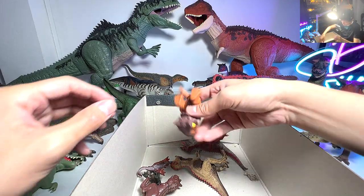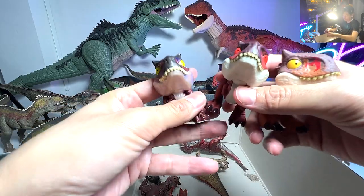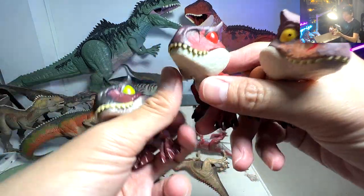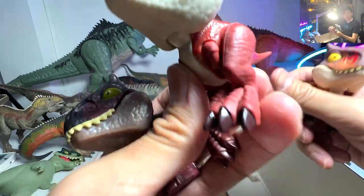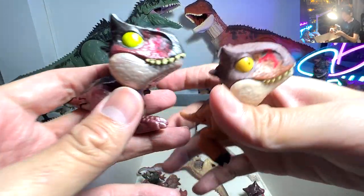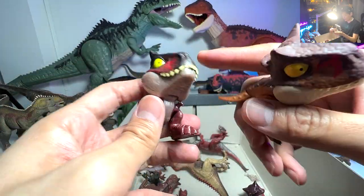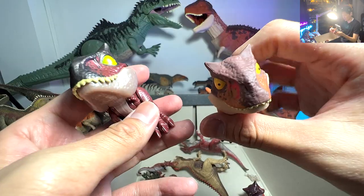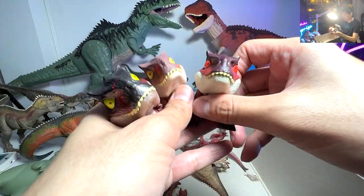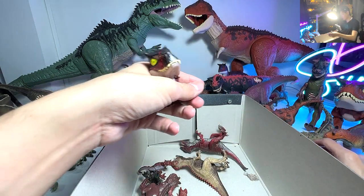Next up, there are some Snap Squads. We basically have three different Carnotaurus from the Jurassic World line. We do have a Carnotaurus generic version which doesn't have any scars. And we have two Camp Cretaceous versions - one is a metallic version that is a bit more shiny on the surface, and the other one has a matte finish. So three Carnotaurus Snap Squads.